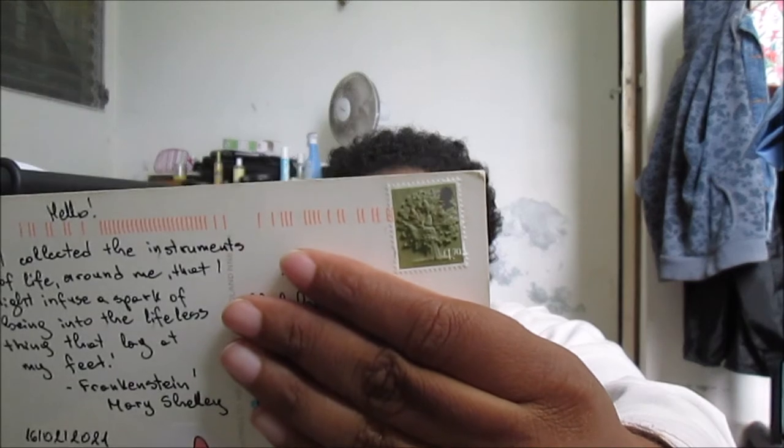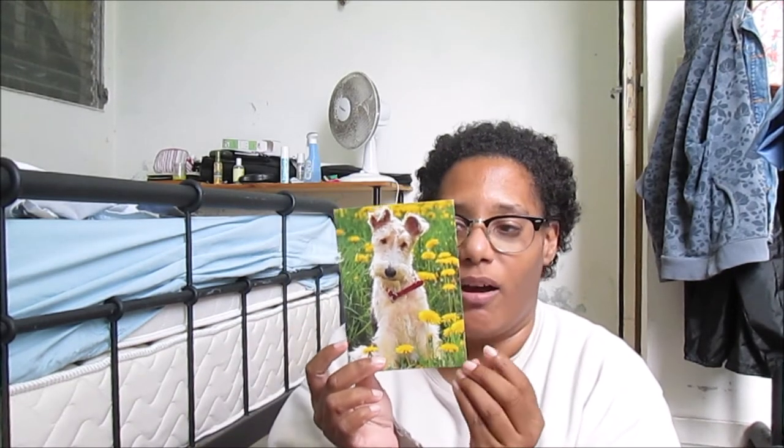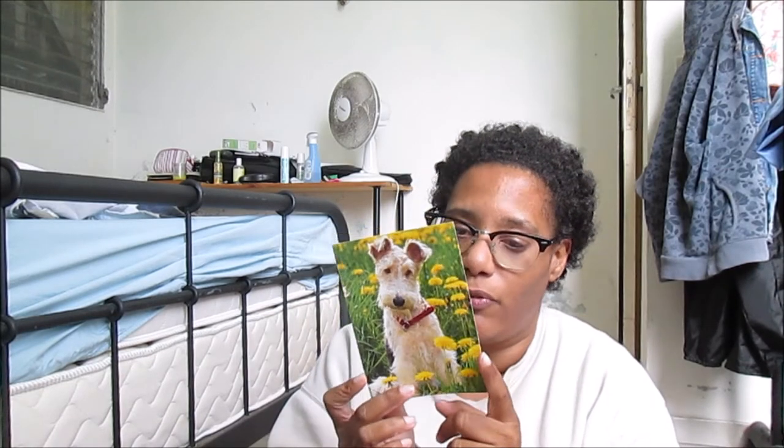This postcard is from England. I'll show you the back — the stamp is very cute, I love it. The second postcard is from the Netherlands. It's an official Postcrossing postcard and it's a very spring-themed card with a cute dog. I really like it.